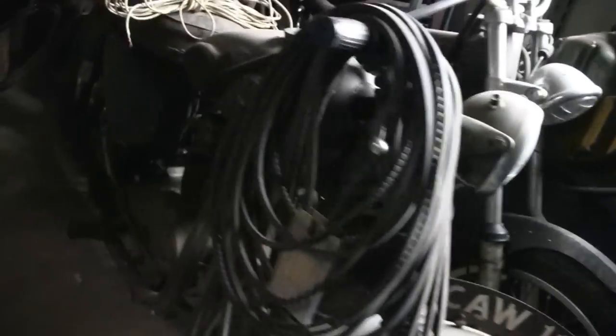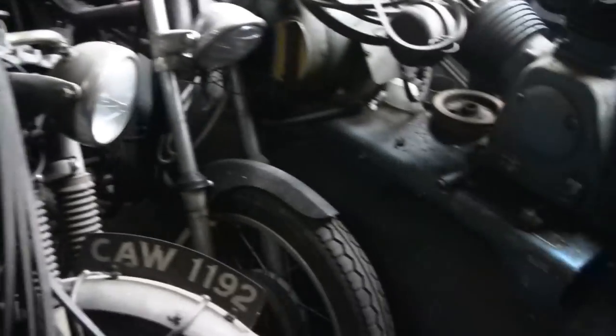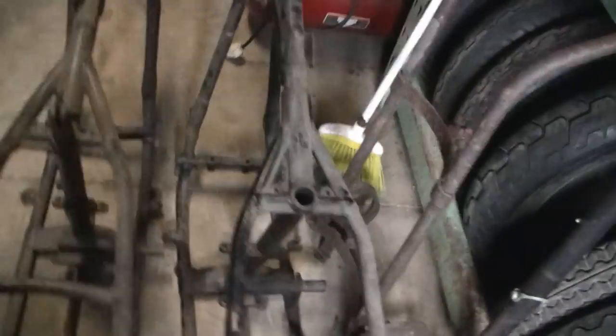I'm upstairs here in the loft of this place. This is even crazier. He's got an old, like an old Triumph just sitting up here. Got so much stuff just tucked away. Look at frames, more frames, more frames.